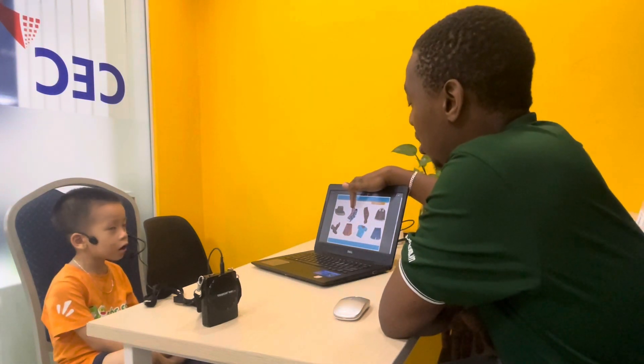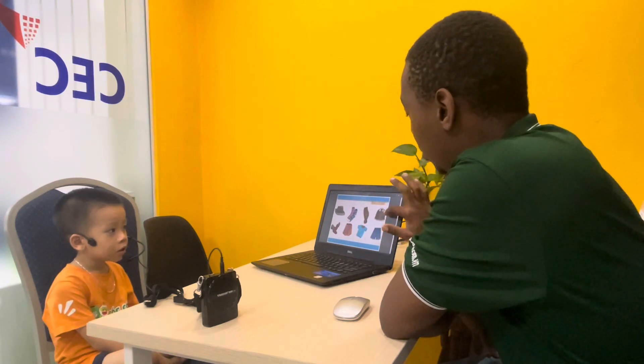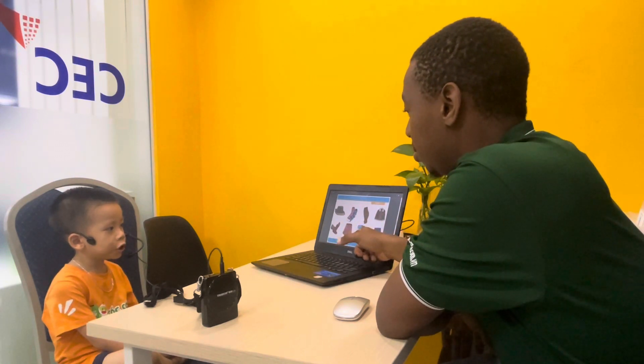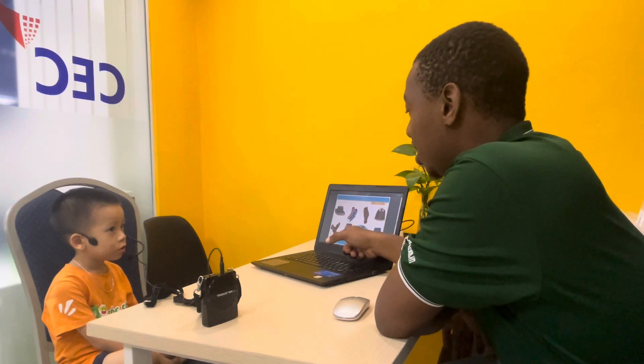Very good. And this one? Socks. Socks. And this one? Trousers. Very good. And this one? Coat. And this one here? Shirt. And what's this one? Skirt. What's this? Shirt.